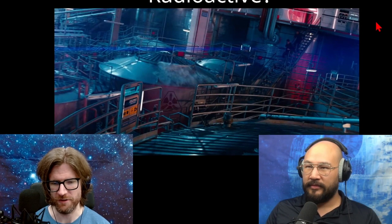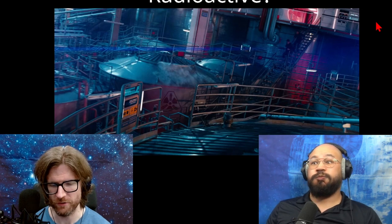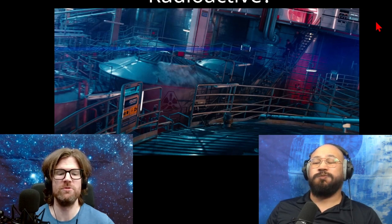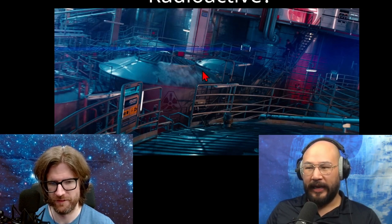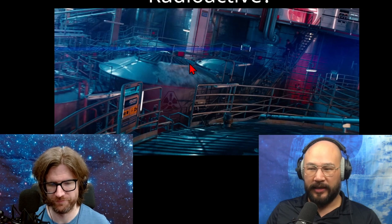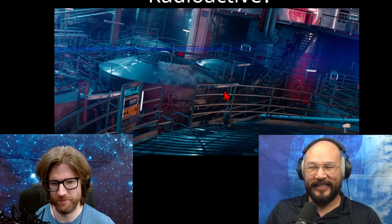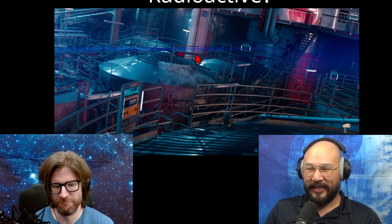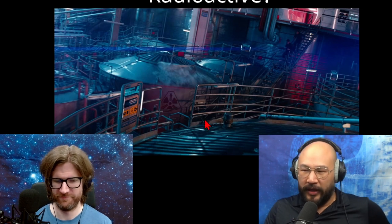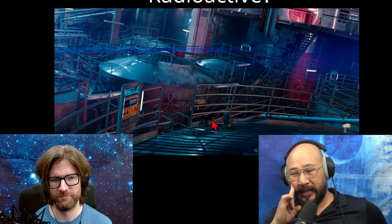On the Enterprise, there are containers marked with a radioactive symbol. Why would the Enterprise have so many, and such huge storage tanks of radioactive liquid? They're probably liquid because of the pipes that go into them. They could be like grain silos, but yeah, they're probably liquid — that's my hunch.